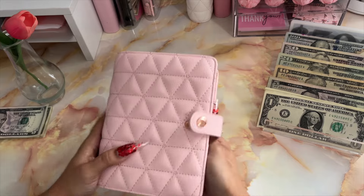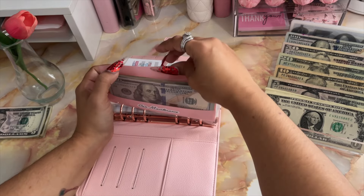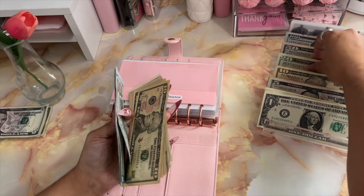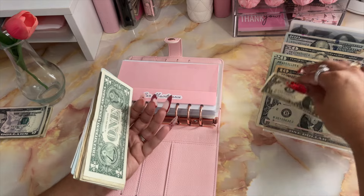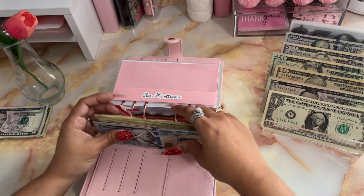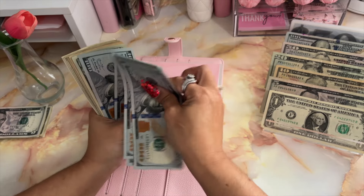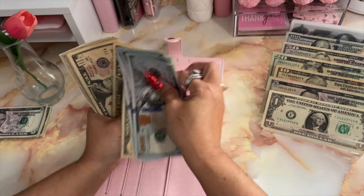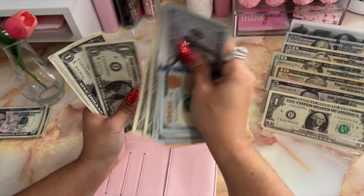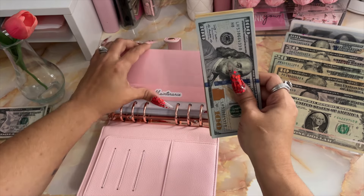Moving on into my high priority binder, starting off with car maintenance. Car maintenance is going to be receiving $24. After adding that in, we now have $800 in car maintenance.